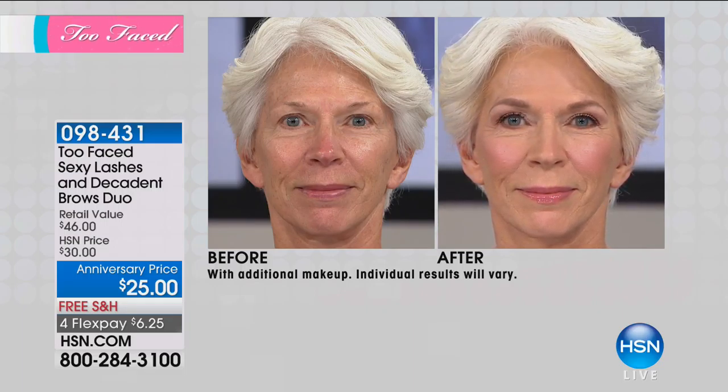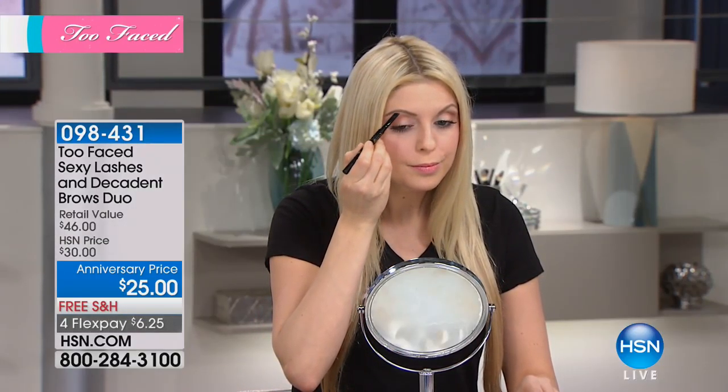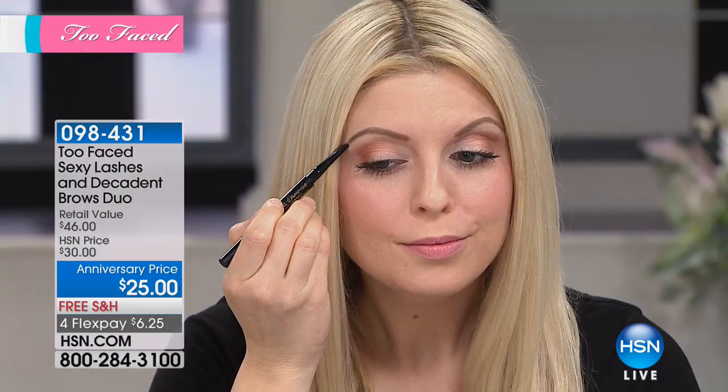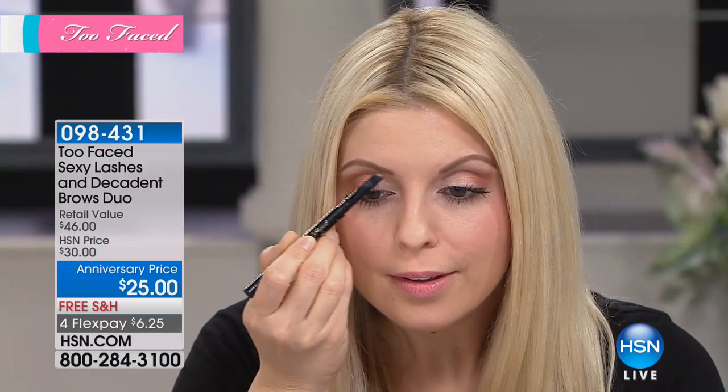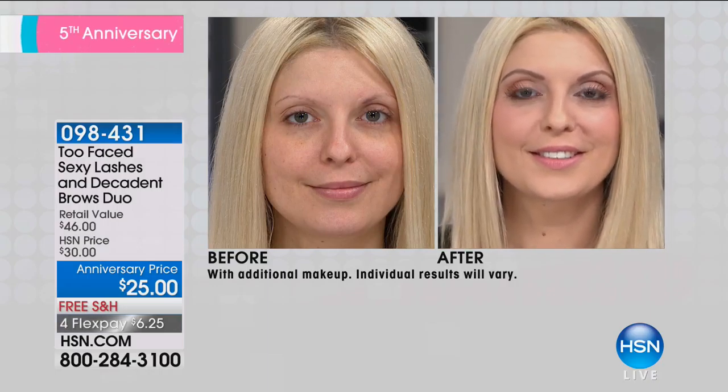Are you trying a little pencil thing or a little stencil thing? Are you using a mascara to try to achieve the look? Think about it — if you do a powder, a powder fades; a gel can look a little heavy. Pencils can definitely go by the wayside after a few hours. And this is going to last you a good 12 hours.